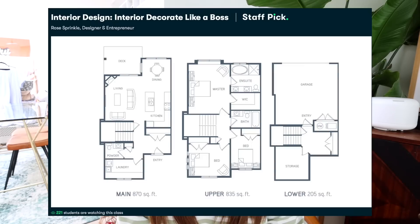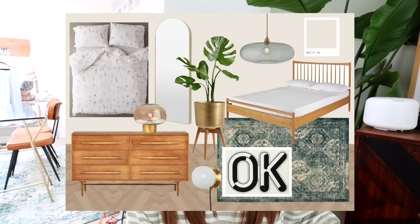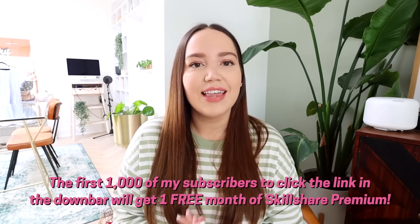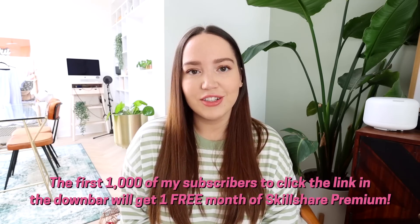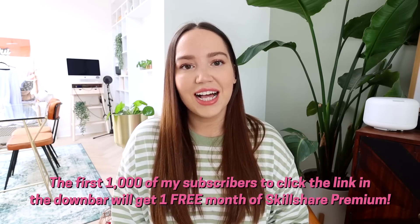The class I took this month was Interior Design: Decorate Like a Boss. It goes into the basics of interior design — how to make a room look good, how to plan out a room — and it was really helpful since I'm doing my bedroom soon. Skillshare are constantly launching new premium classes so there's always something new to learn. The first thousand people to click the link in the description will get a free one-month trial of Skillshare premium. A huge thank you to Skillshare for their continued support — it's a service I genuinely love and back 100%.